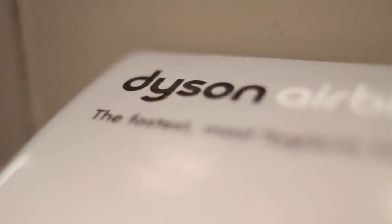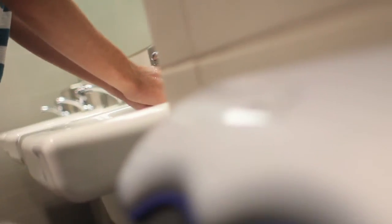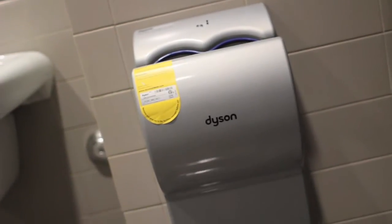Paper towels and warm air dryers generate 70% more carbon emissions than Dyson Airblades. The Dyson Airblade has great aesthetic appeal with its sleek finish, and newer models dry hands in just 12 seconds. It uses sheets of cool, cleaned air to scrape water from the hands.